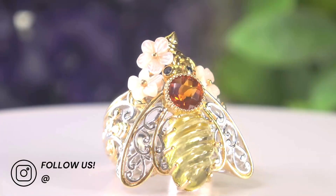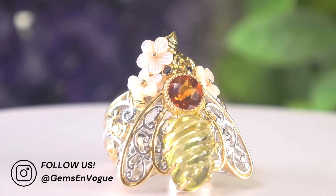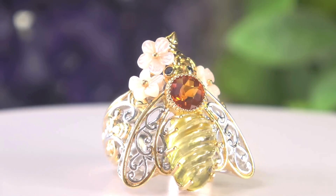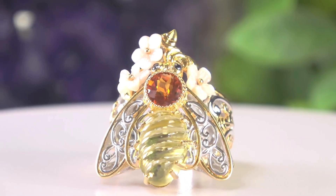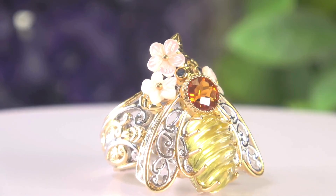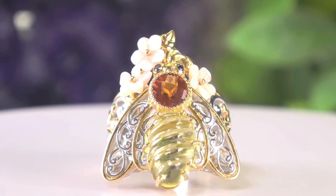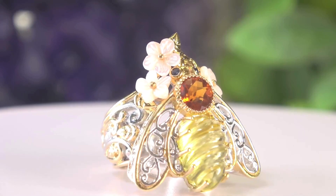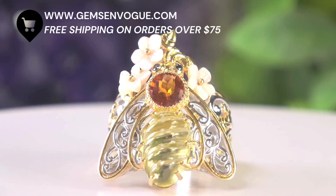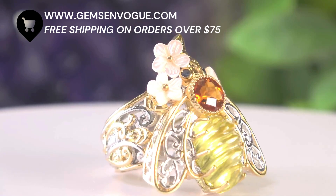This bee ring has been so popular in our collection. It's gorgeous — the thorax is completely hand-carved, with the Madeira citrine, the mother of pearl flowers. Everything about this is literally a beautiful vintage art nouveau work of art, sold at an amazing price. This is one of my number one best-selling rings on television, on four networks around the world, two in the United States. It did very, very well and is offered at a great price.